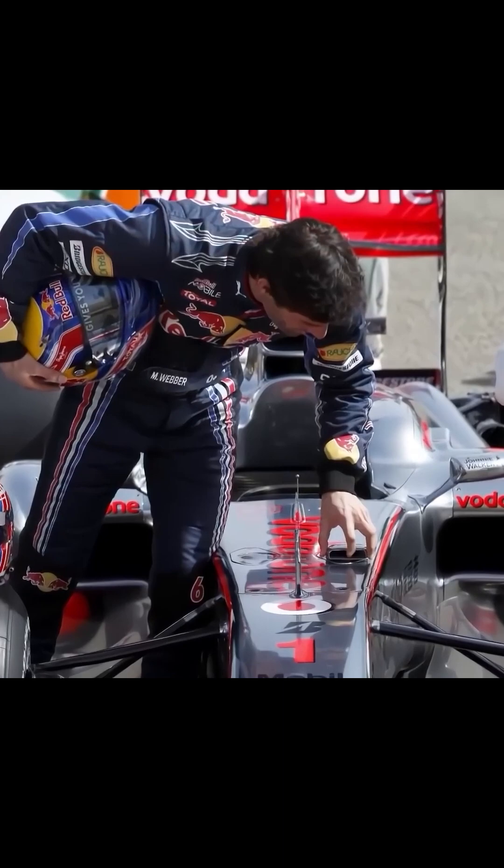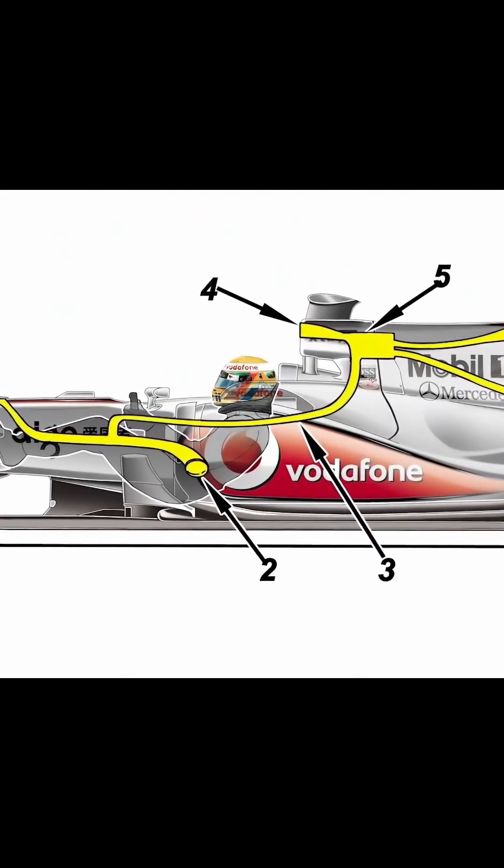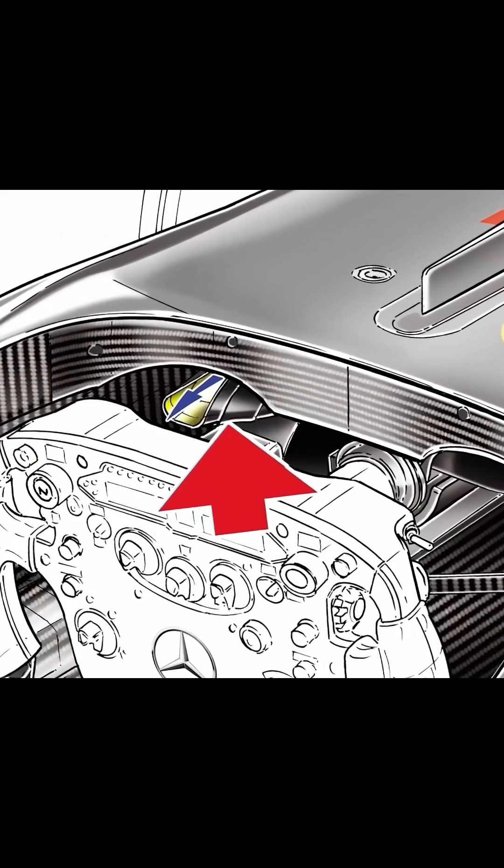Technical brilliance lay in simplicity. An open duct inside the cockpit channeled airflow to the rear wing via pipes. Open equals flat rear wing, yielding higher top speed. Closed equals back to downforce for corners.